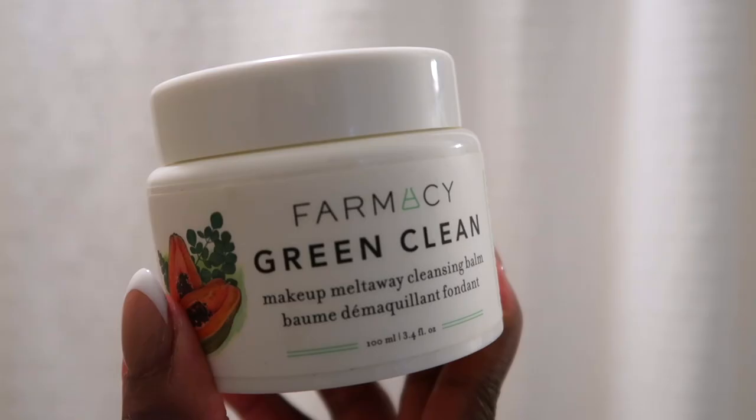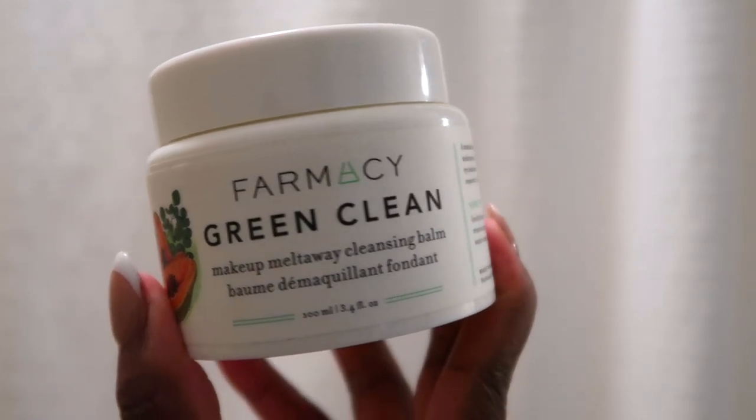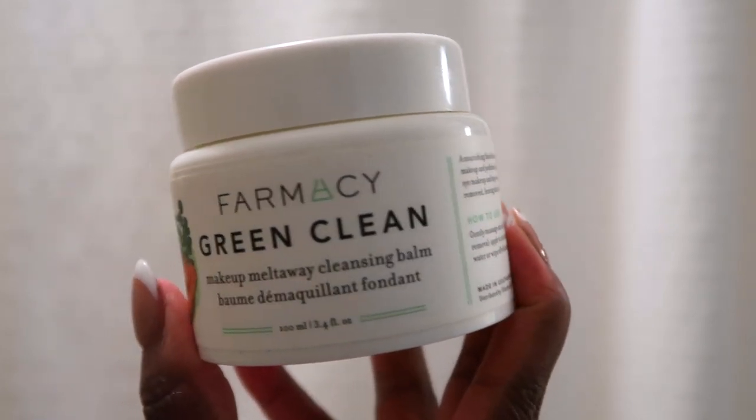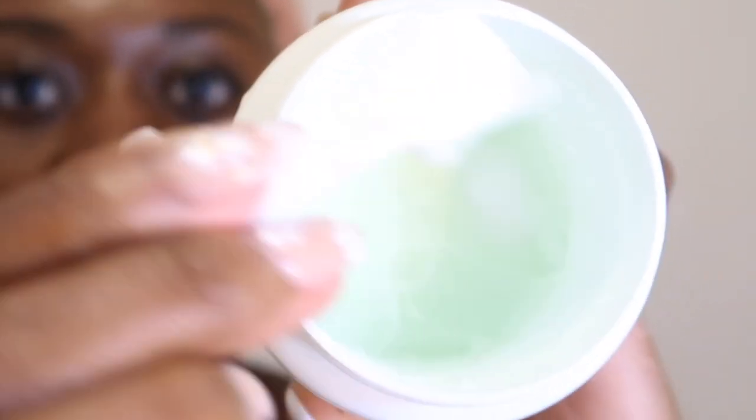I'm starting out with the Farmacy Green Clean Makeup Melt Away cleansing balm. This is my favorite way to double cleanse. By using a cleansing balm I feel like it really helps get all of your makeup, all of your sunscreen, all the products off of your face without being too rough.